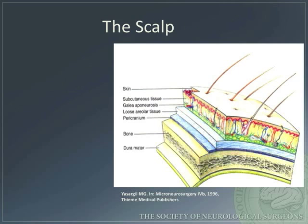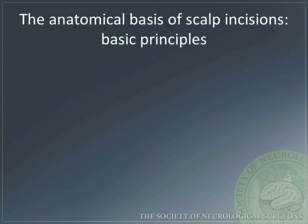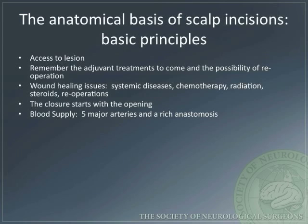The scalp has five layers, which can be remembered by the mnemonic SCALP: skin, subcutaneous tissue, galea aponeurosis, loose areolar tissue, and pericranium. When planning the incision, remember the following principles: access to the lesion, the adjuvant treatments to come and the possibility of reoperation, and wound healing issues. The closure starts with the opening, remembering to try and preserve the scalp's blood supply, which is composed of five major arteries and a rich anastomosis. The scalp's innervation is also critical when performing a nerve block.